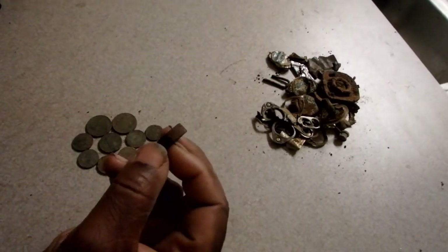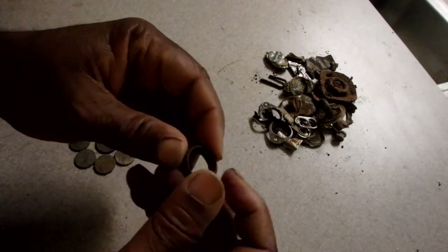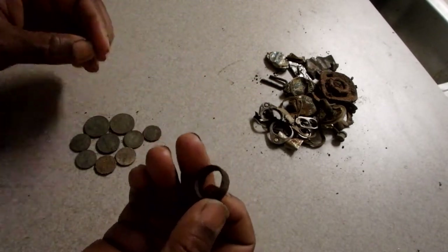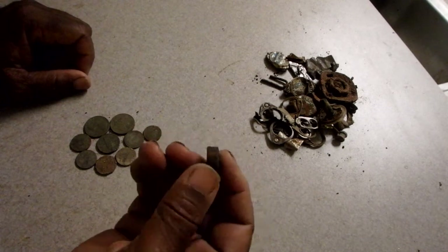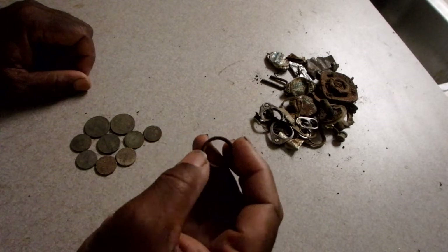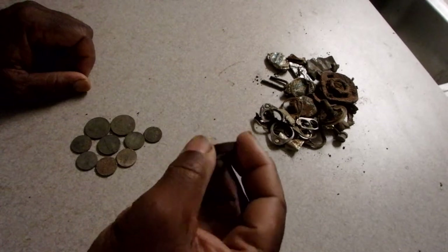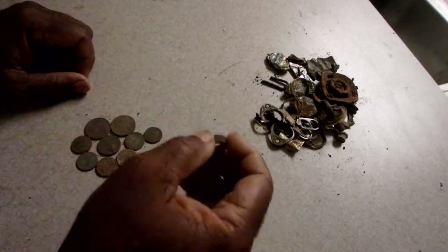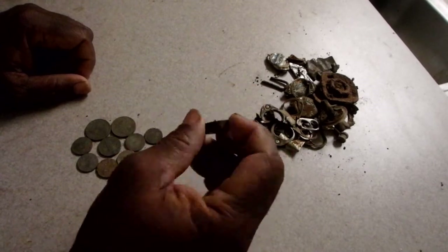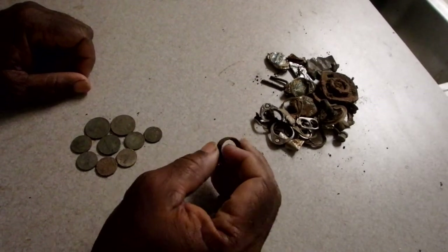It came up in the 70 range but it's rusty, so it's iron. I believe I picked up the halo around it and that was what was giving me the good reading. Now that I've got it cleaned off, I put a little vinegar and salt in there and rubbed some of the rust off, and now I'm getting a pure iron grunt. So I'm going to put this in a questionable pile — it may be a ring, it may not.